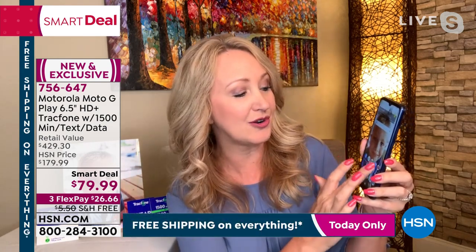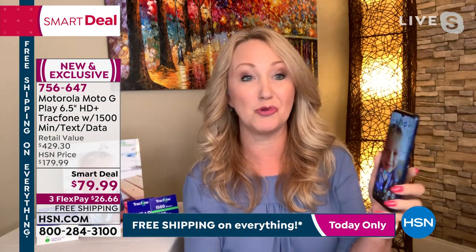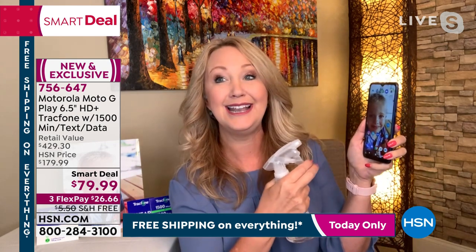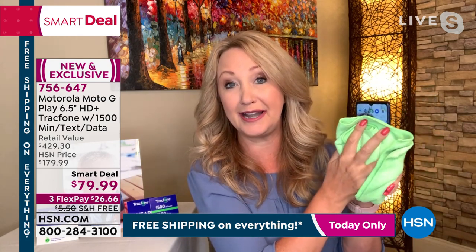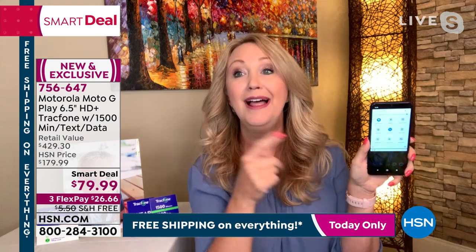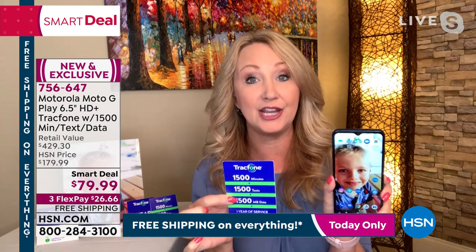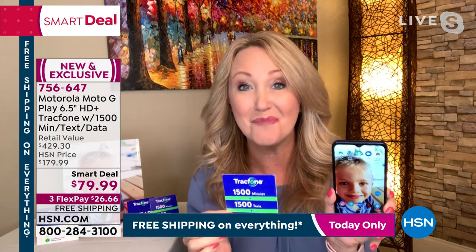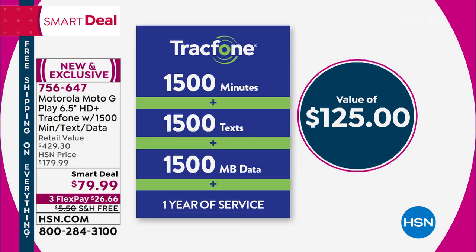That is a really fun feature — you can do spot color. The pictures you take are amazing and can be shared on social media immediately. This has so many additional features because it's Moto — it has a water-resistant nano-coating, so if you've ever put a phone in your handbag alongside a water bottle with condensation, this is not going to have any issues. It's virtually indestructible.